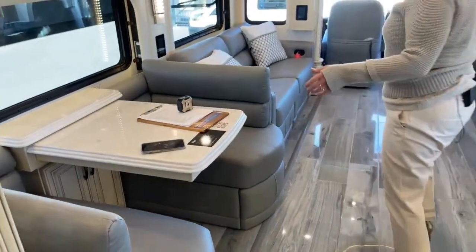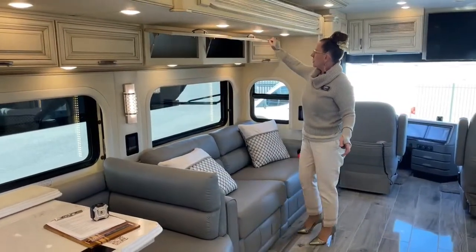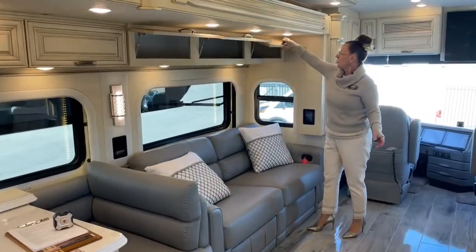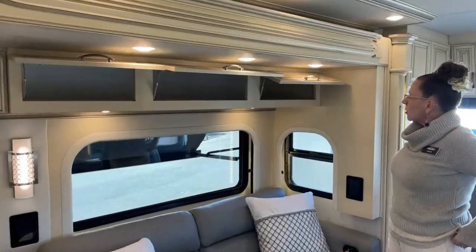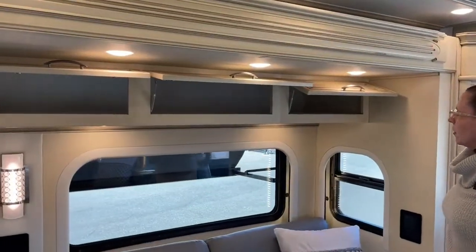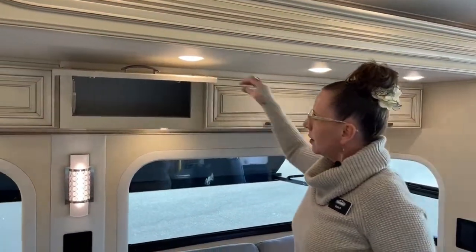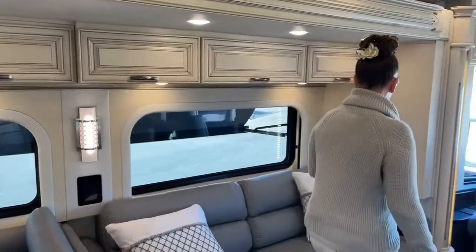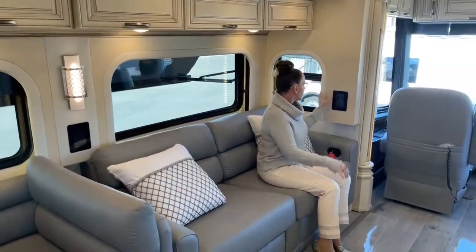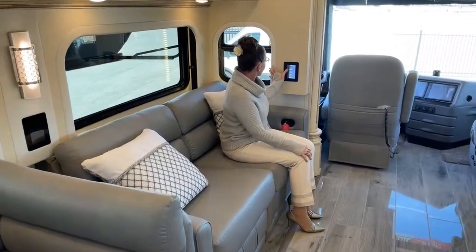Over here we have more fabulous storage — a little deeper, great for board games like Monopoly or cribbage, whatever you might have. Now I want to show you my favorite feature on this RV. We have these digital displays with our Silverleaf system, and one of the things I really like is theater mode.